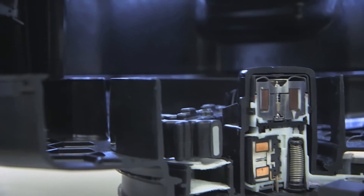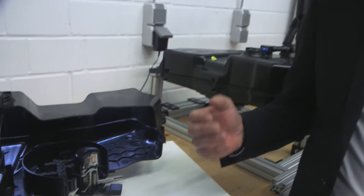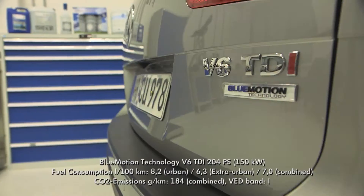The disadvantage? AdBlue can freeze. But the developers have taken precautions. With strong frost below minus 11 degrees Celsius, it can happen that AdBlue will freeze in the tank of a parked car. For that situation, a heater is included in the tank that will thaw the medium after the car starts. After a short time, AdBlue will be liquid and readily available for the exhaust system.